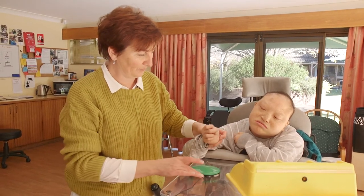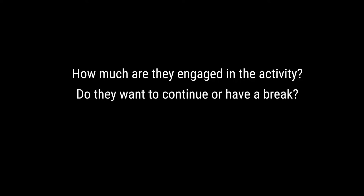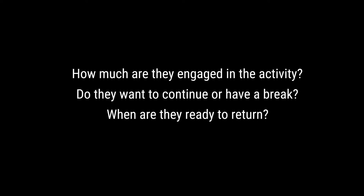To apply little and often, you must pay attention to the person you support. How much are they engaged in the activity? Do they want to continue or have a break? If they have a break, when are they ready to return?